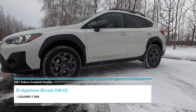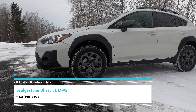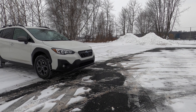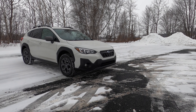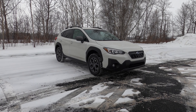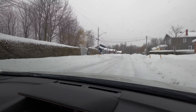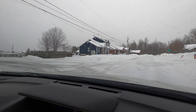We are running Bridgestone Blizzak tires on this. It's not our first rodeo with these tires, but it is when it comes to a Subaru, as they usually put on Toyo Observe GSi5 tires depending on the type of vehicle. So having something different gives me an opportunity to see — was our success with the other vehicles because of the tires, or is it because of Subaru's symmetrical all-wheel drive? We'll be trying to get into some rougher areas as we drive along, though keep in mind I only have one camera.